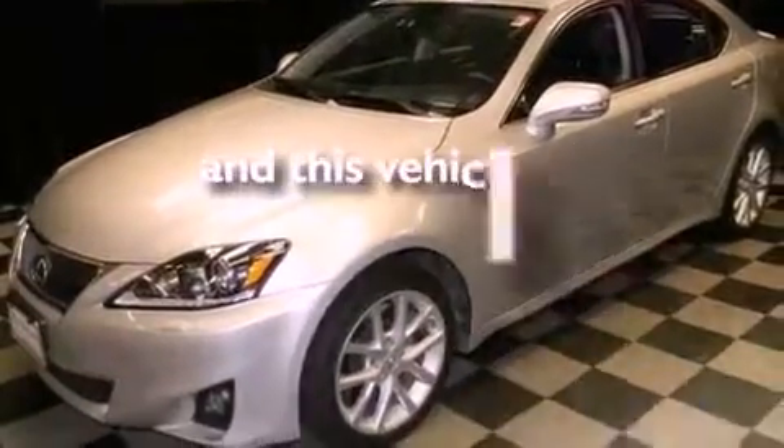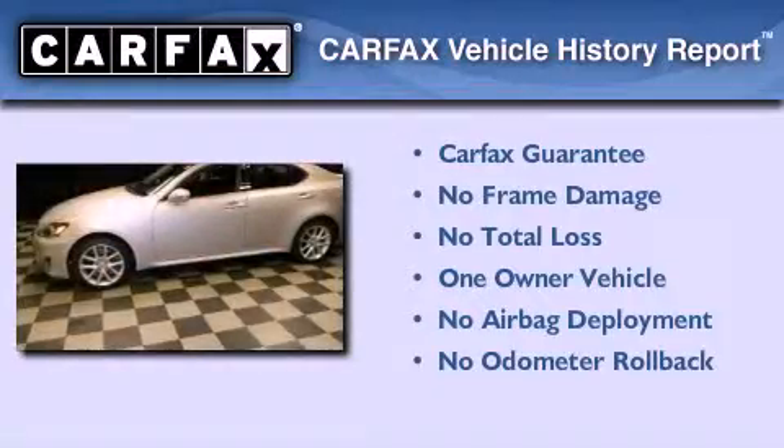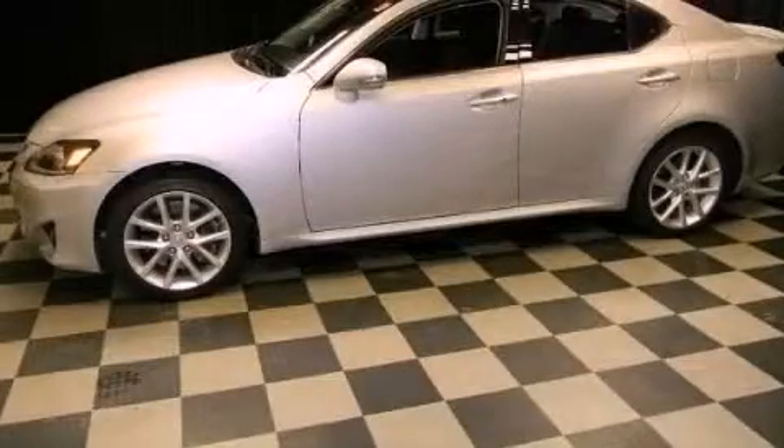This vehicle has less than 38,000 miles. This Lexus has had only one owner, and it qualifies for the Carfax buy-back guarantee. This automobile won't last long at this price — call and arrange a test drive now.